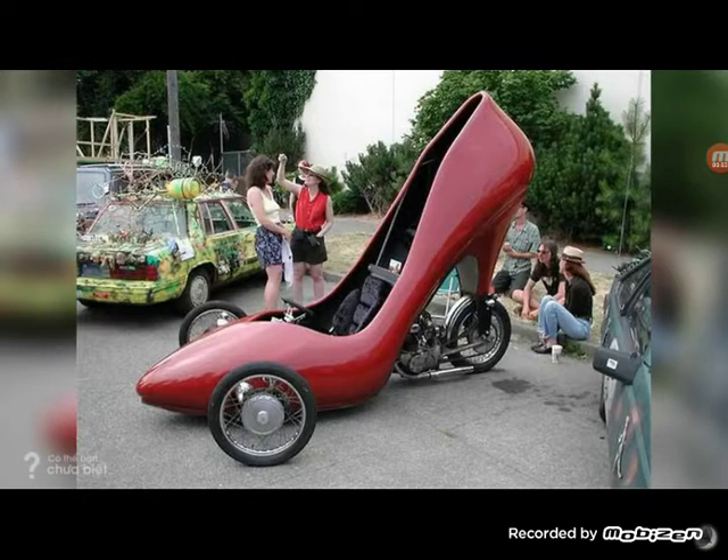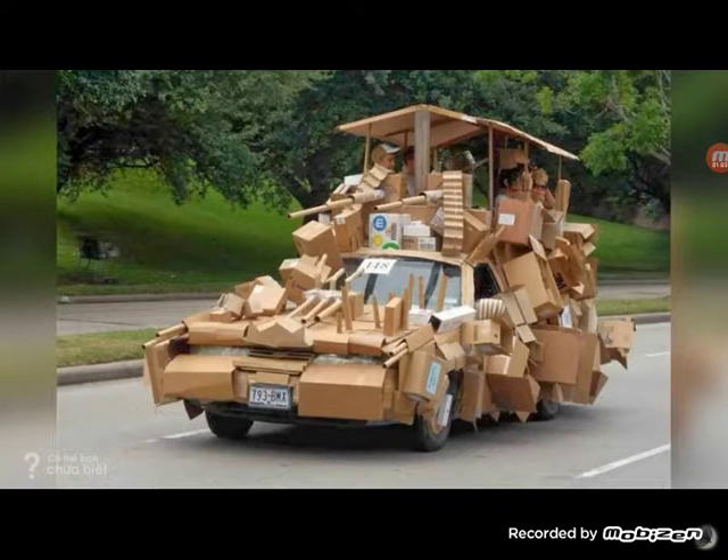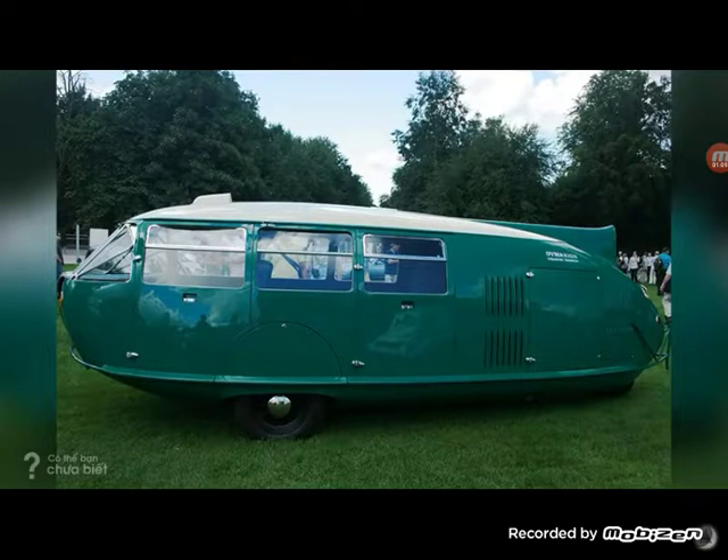Just imagine how many wheelies this thing could pop — wait, it doesn't pop wheelies, it pops heelys! This is the greatest freaking military truck I have ever seen in my life. I don't even know what the heck this is even made for.